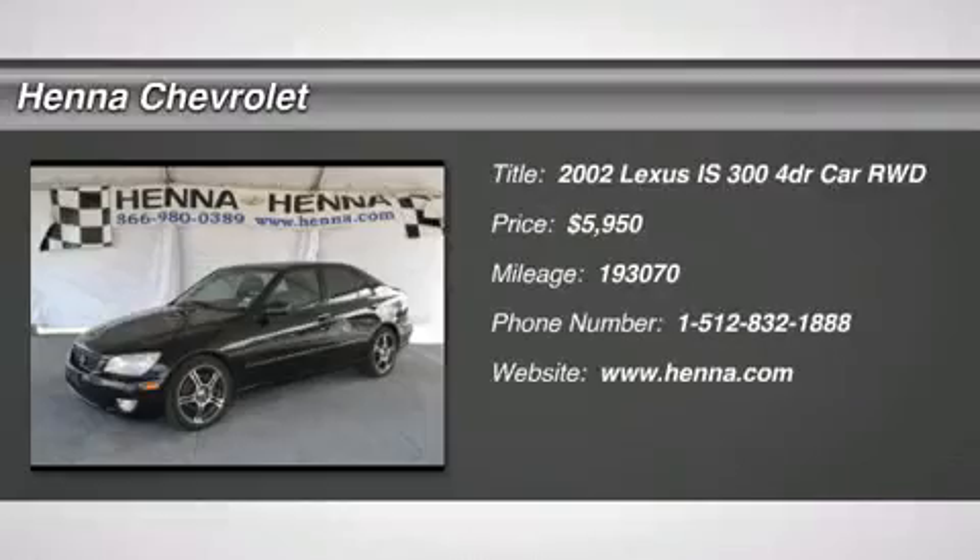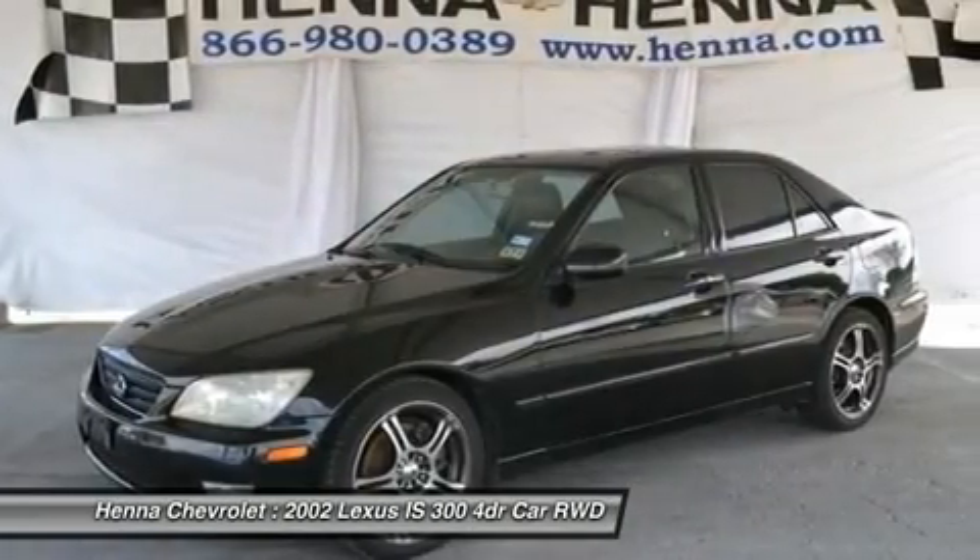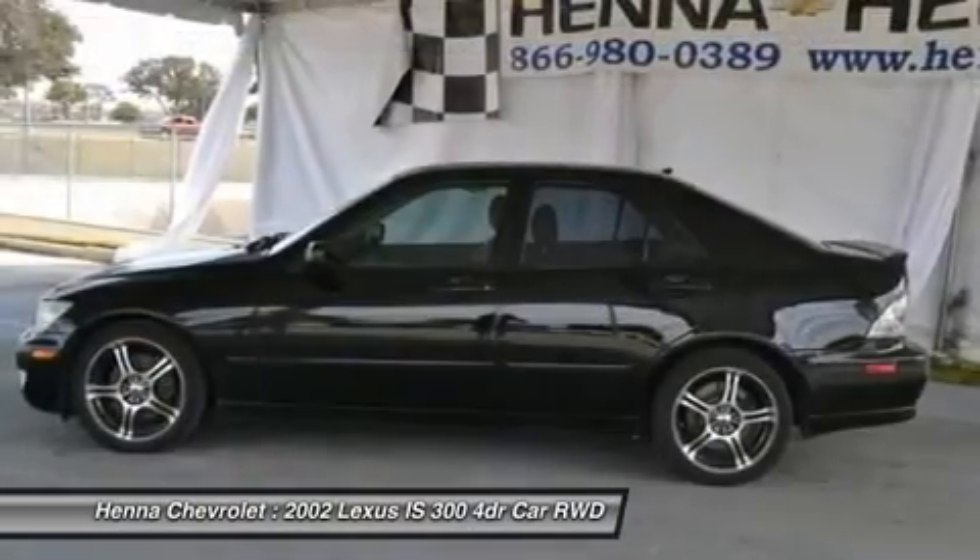Looking for an amazing value on a superb 2002 Lexus IS? Well, this is it.